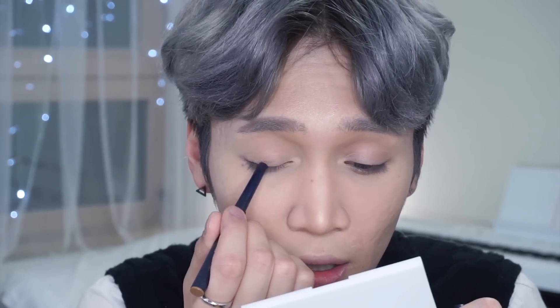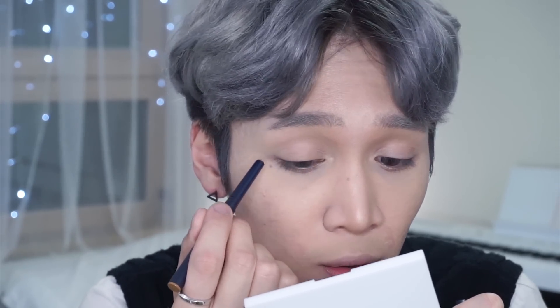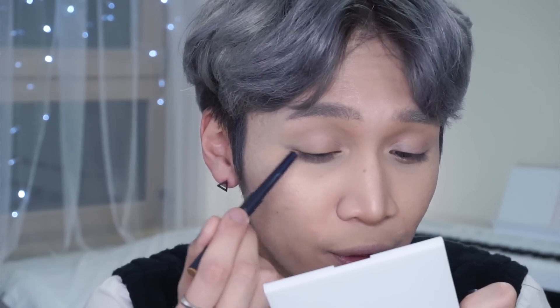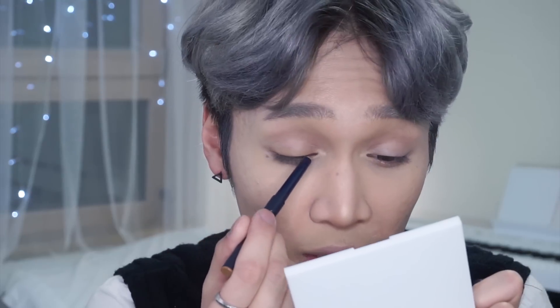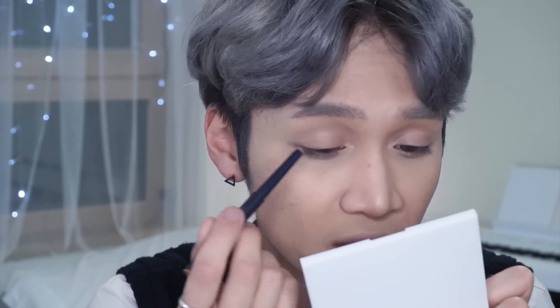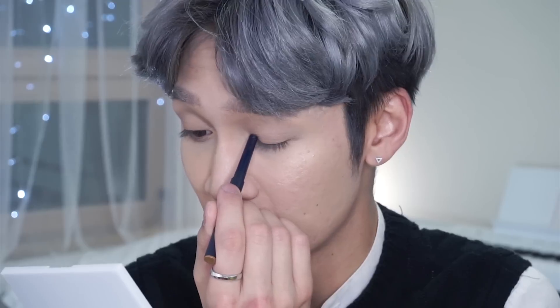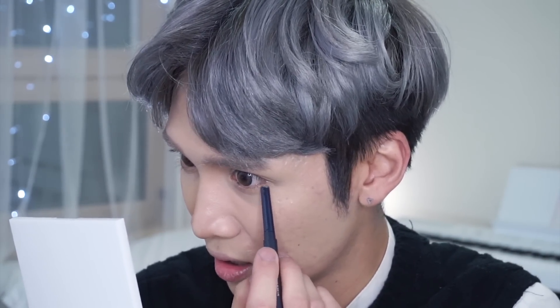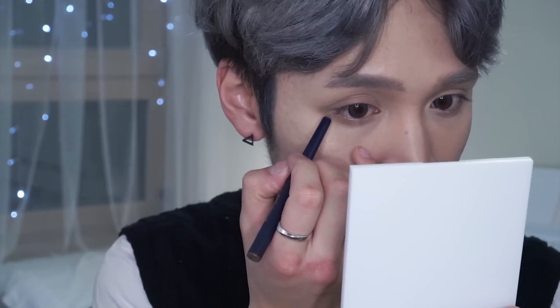I'm starting with Cup of Joe along the lash line. It's almost my skin tone but has a mossy brown-green undertone, so it's good for adding definition without being obvious. I'm adding it in a V shape in the outer corner. These colors are so smooth and easy to apply — you barely need to press down, you just touch your skin and it glides right along. Next I'm taking Deep Focus, a deeper neutral brown, and using it mostly on the outer area.